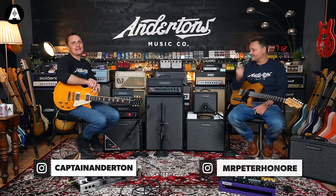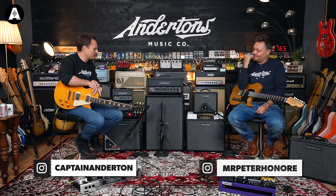Welcome back to Anderson's TV everybody. It's New Gear Day today with our friends from Blackstar. I think we've sold a lot of HT1s, HT5s, and certainly a few HT20s over the years.